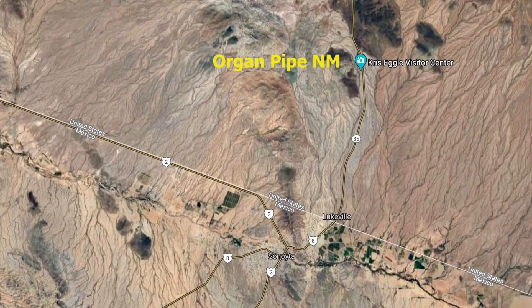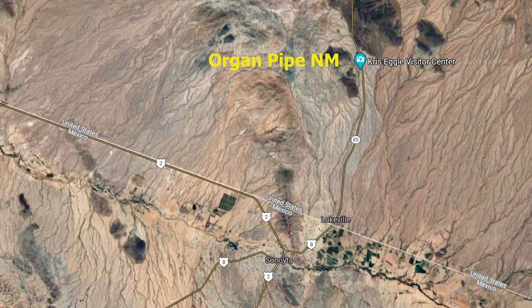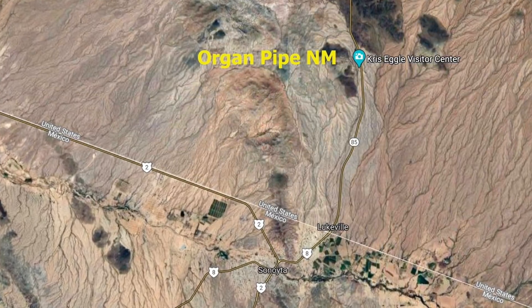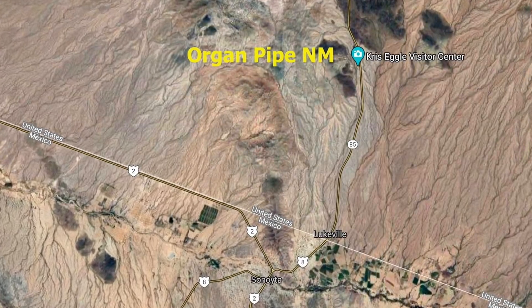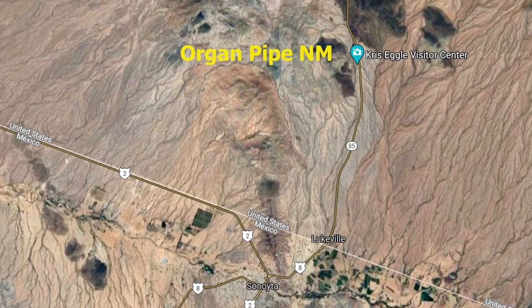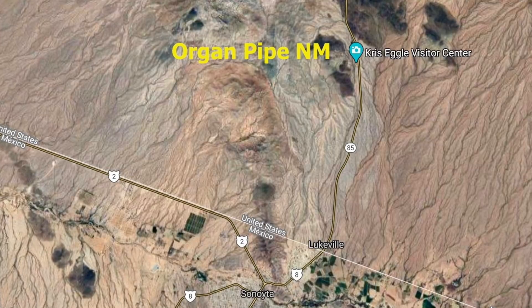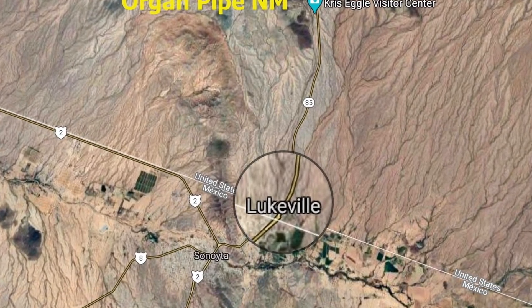This all pretty much came to a head when my wife and I left Phoenix — we're back in Phoenix now — and headed to Organ Pipe National Monument. Organ Pipe is just north of the Mexican border, south of Ajo, Arizona. It was a pretty good stepping-off point to go to a town called Lukeville, Arizona, which is right on the Mexican-United States border, about seven miles to the south.